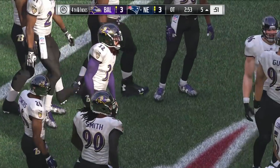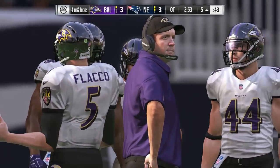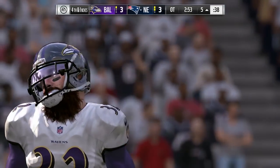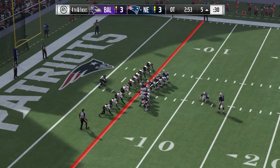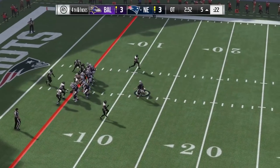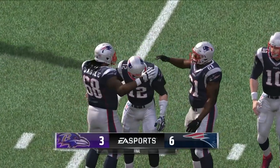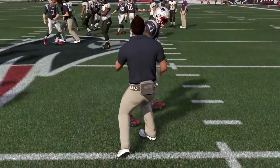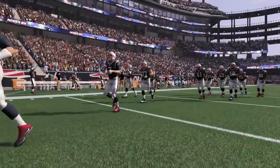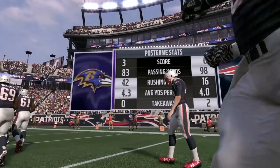A big spot now for Steven Gostkowski, a fairly easy one from the left hash — and he got it! The kick is good in overtime, splitting the uprights. We thought this game would be a good one, and it did not disappoint into overtime — it took a field goal to win it. We always pay lip service to how important it is to play defense. In this case, they got the ball back on defense, gave themselves a chance, and capitalized on it with a victory.